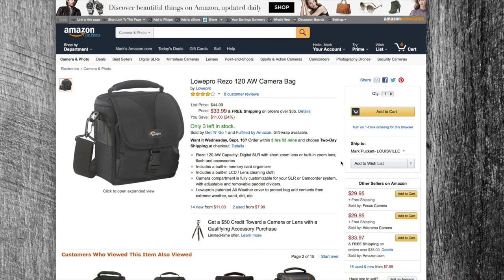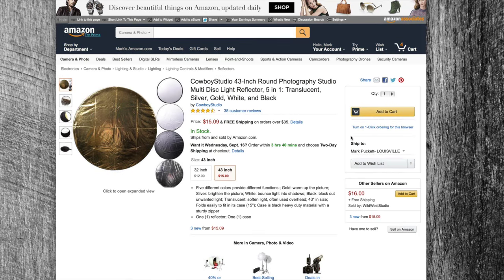Last but not least, I've got the Cowboy Studio 43-inch five-in-one reflector. I bought one of these exact same models probably four years ago and I've used the heck out of it. Not only do you get the silver and the gold reflectors, but you also get a black side, a solid white side, and if you take the slip cover all the way off, you get a big diffuser.